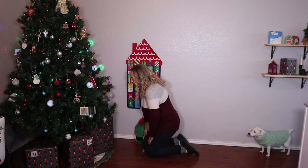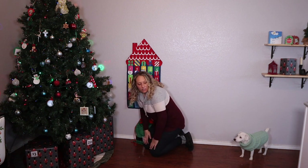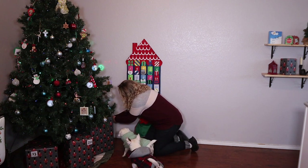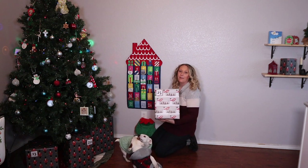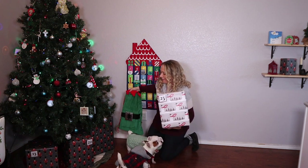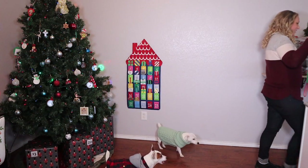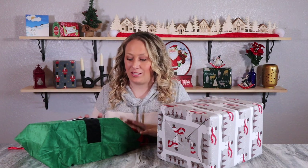Time to look for box 25 and it is way back here. Come here Snow, you want to help me? Box 25 - oh, this one's heavy. We got some big boxes for the last four days of this series - like no joke, they're big.